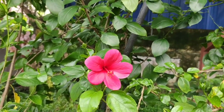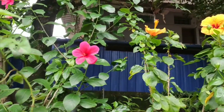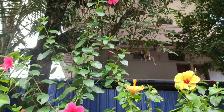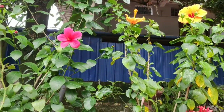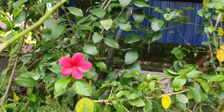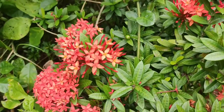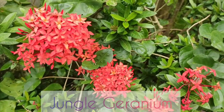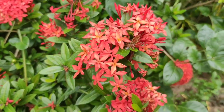These are the other hibiscus plants that I have in my garden — the pink hibiscus, the yellow hibiscus, and the red one I have shown before. These are the other colors of ixora plant that I have in my garden.